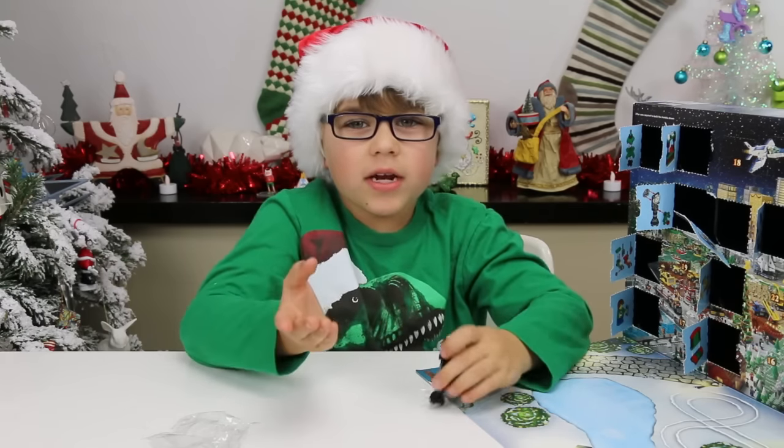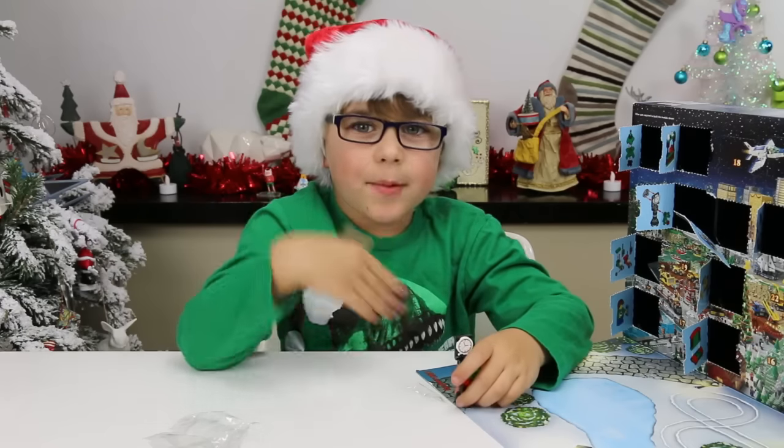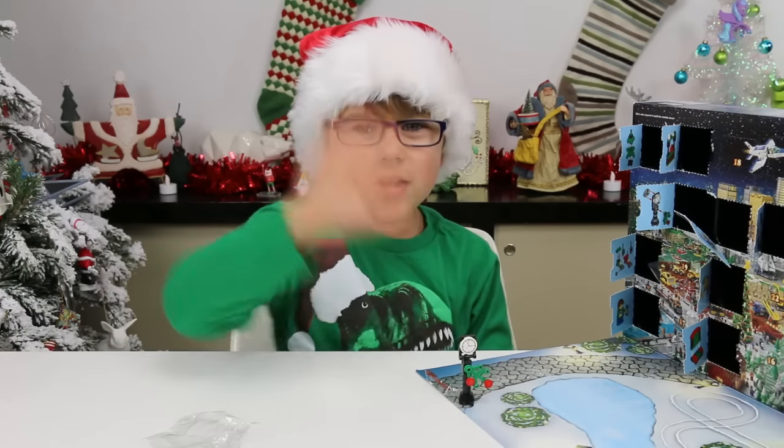Happy holidays, happy Christmas, happy Hanukkah, and thank you guys for watching. Goodbye!